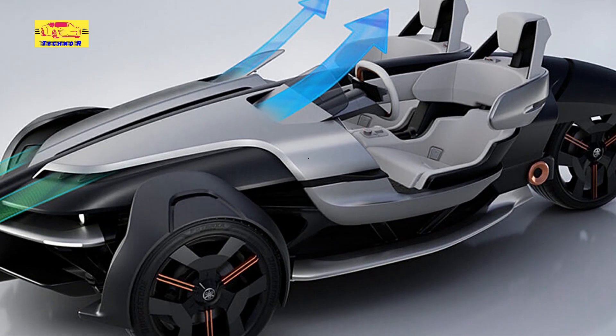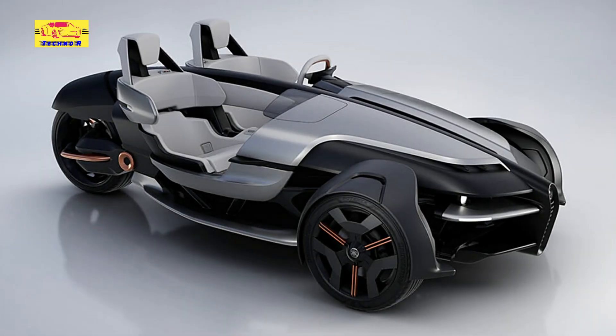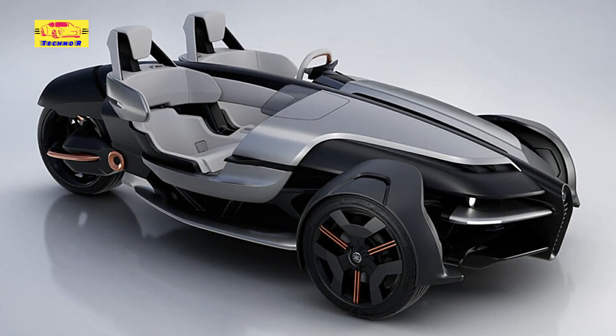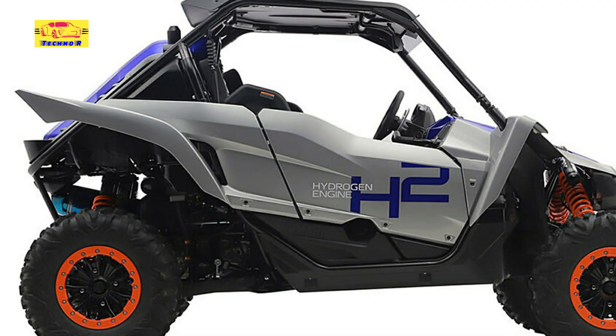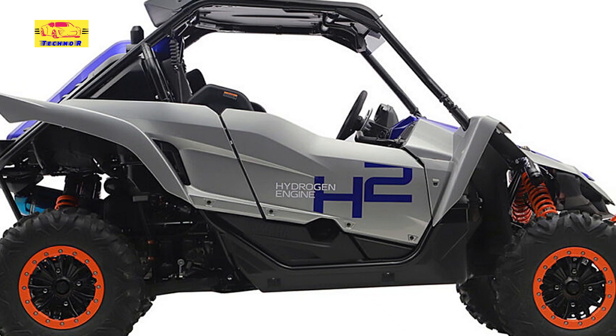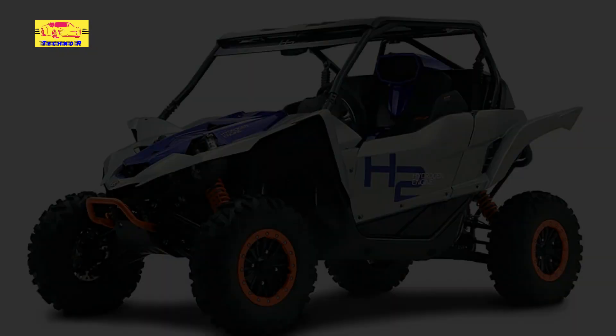Other interesting machines on Yamaha's stand include a three-wheel leaning multi-wheeler LMW trail bike with conventional chain drive to the rear and dual hub motors on the front end, and a wild futuristic naked sports bike with an electric powertrain called Motoroid 2.